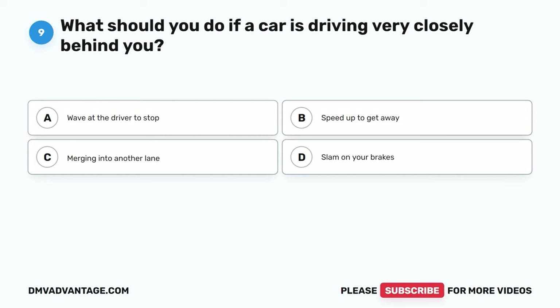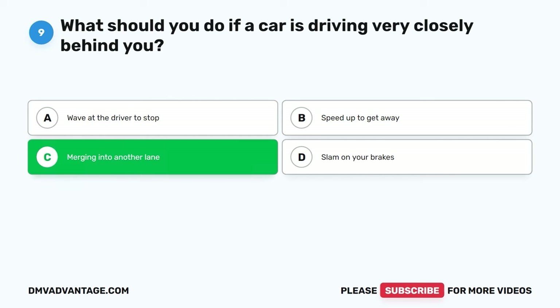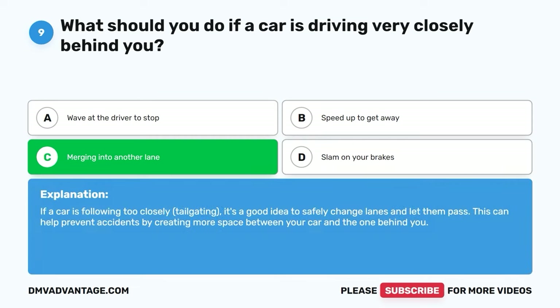Question nine. What should you do if a car is driving very closely behind you? A. Wave at the driver to stop. B. Speed up to get away. C. Merge into another lane. D. Slam on your brakes. The correct answer is C. Merging into another lane. If a car is following too closely, tail-gating, it's a good idea to safely change lanes and let them pass. This can help prevent accidents by creating more space between your car and the one behind you.